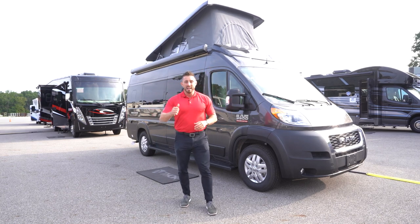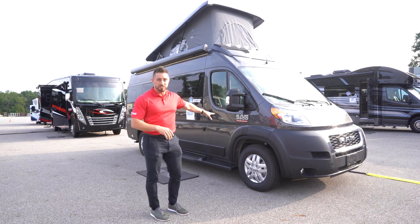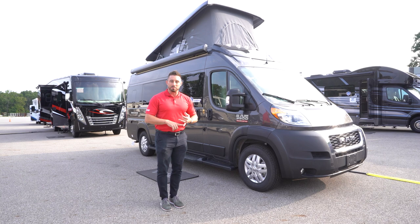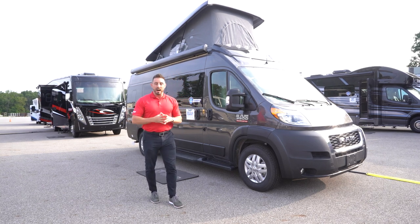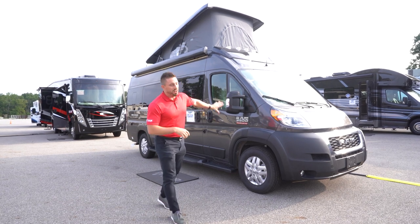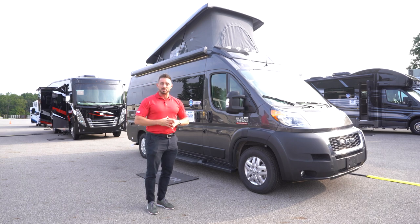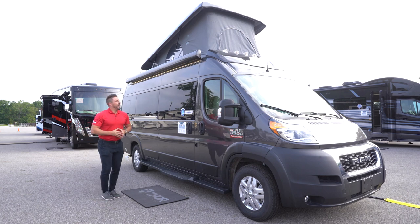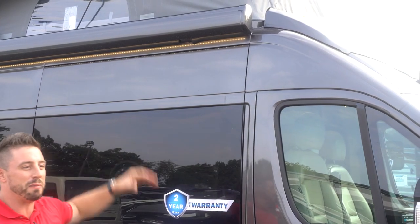Another notable feature I'll point out in the rear on this ProMaster window van chassis is it's also got backup sensors, so as you're backing up it'll actually make an audible noise and pulse the brakes before you hit something. So that, along with a lot of other things we'll go through inside — I'd love to show you around, so come along with me. Before we step inside, probably the most notable feature you see is the additional pop-top on top.